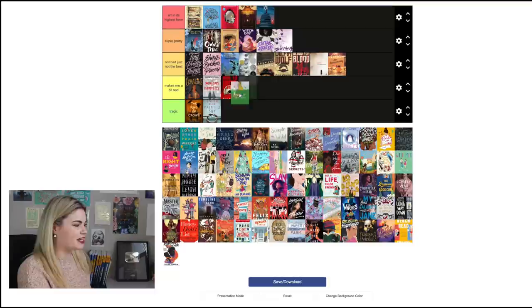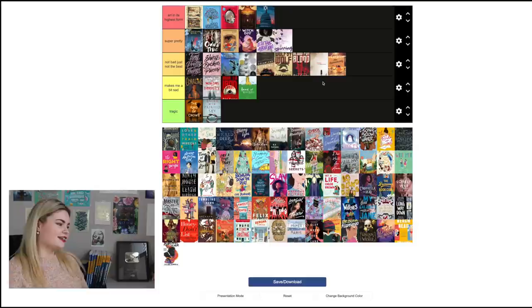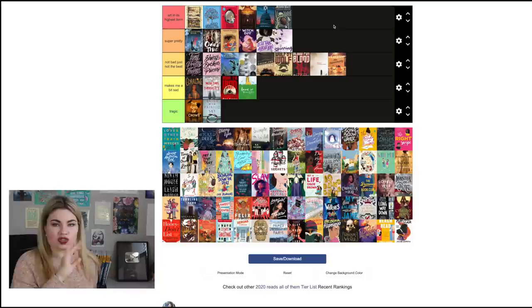Anne of Green Gables — the graphic novel adaptation — I'm going to put in 'Makes Me a Bit Sad' because I just don't really like the green color, though I get it since it's Green Gables. It's on the higher end of that category. Hidden Seed by Gregory Maguire I'm actually going to put in 'Art in Its Highest Form.' I love this cover — the illustration is one of those where there's always something new to look at, and the physical copy has a hole cut in the dust jacket where the walnut is. It's a nutcracker story and I think that comes across beautifully.